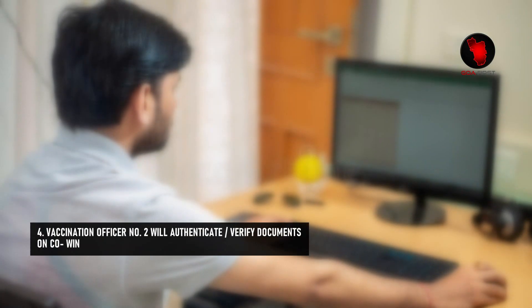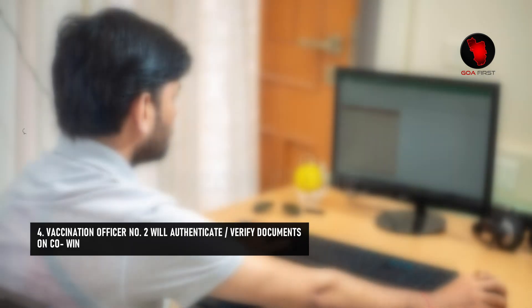Step 4: Vaccination Officer No. 2 will authenticate the verified documents on CoVin.